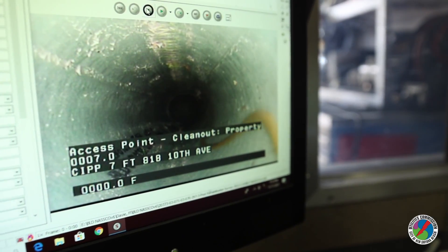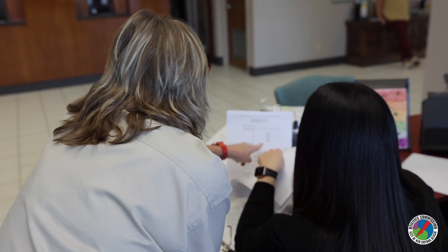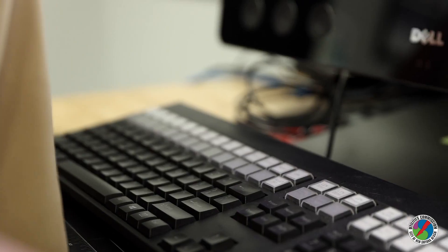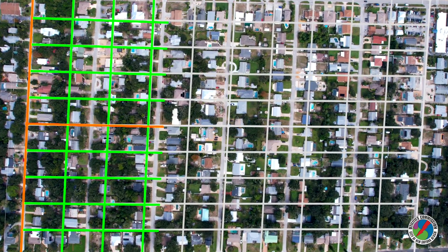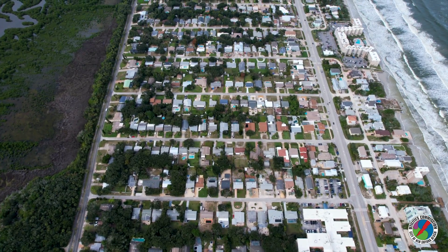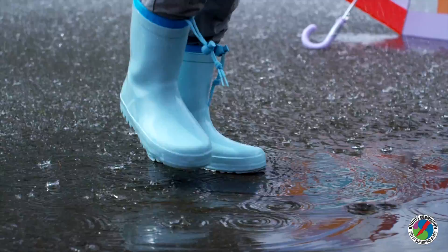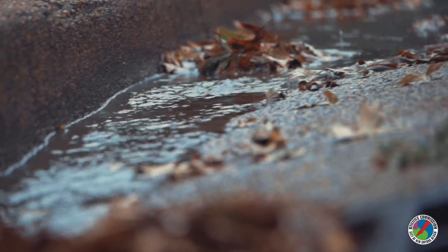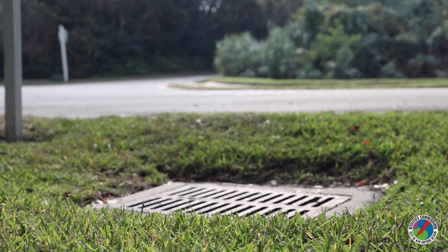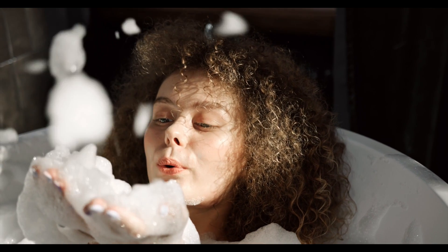A post video of the successfully lined pipe is then submitted to the utilities commission for review and record keeping. To date, we have lined approximately 25% of the infrastructure in the New Smyrna Beach area, with a goal to complete this program by 2024. This rehabilitation work will stop infiltration and inflow of groundwater into the wastewater system while structurally improving our infrastructure and extending its useful life for decades to come.